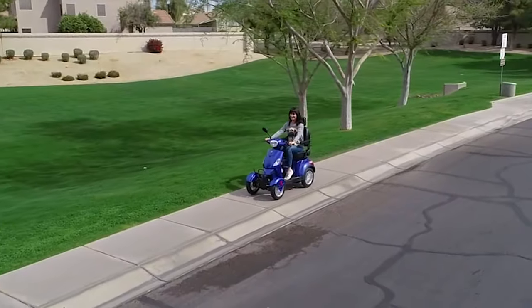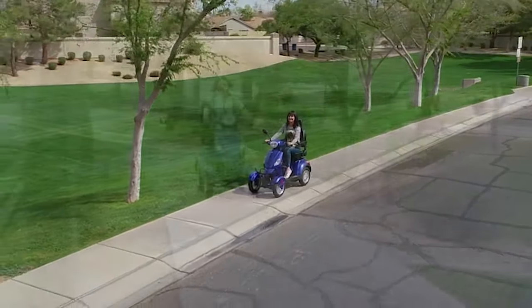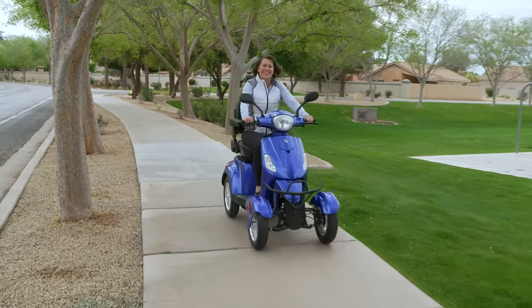When you're looking for a fun, safe, and speedy way to get where you need to go in comfort and style, backed by our three-year limited warranty, look no further than EWheels.